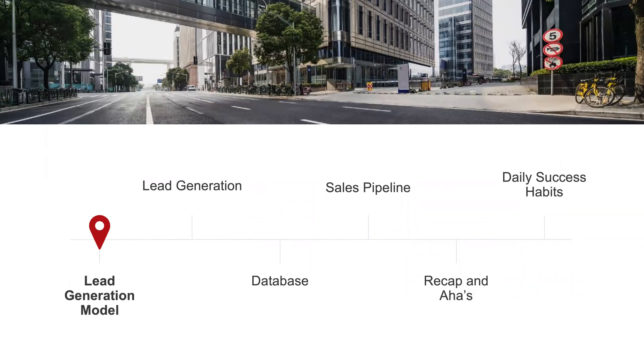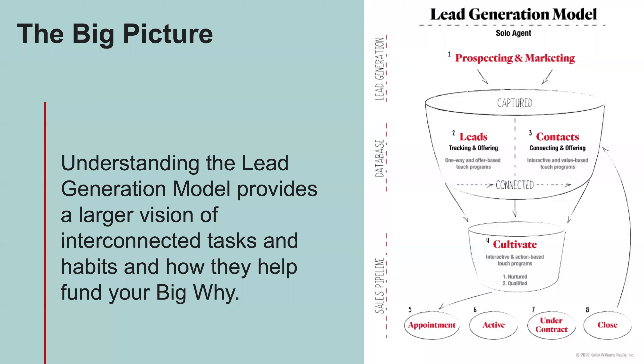Our agenda today focuses on the lead generation model from the Millionaire Real Estate Agent book. I'll show you the newest version — the Millionaire Real Estate Agent 2.0 that Gary Keller, Jay Papasan, and Dave Jenks are working on right now. The fundamentals are the same; only minor things changed in the 15 years since the book came out. We'll focus on your database, your sales pipeline, and building daily habits to build your database, practice scripts, and lead generate.